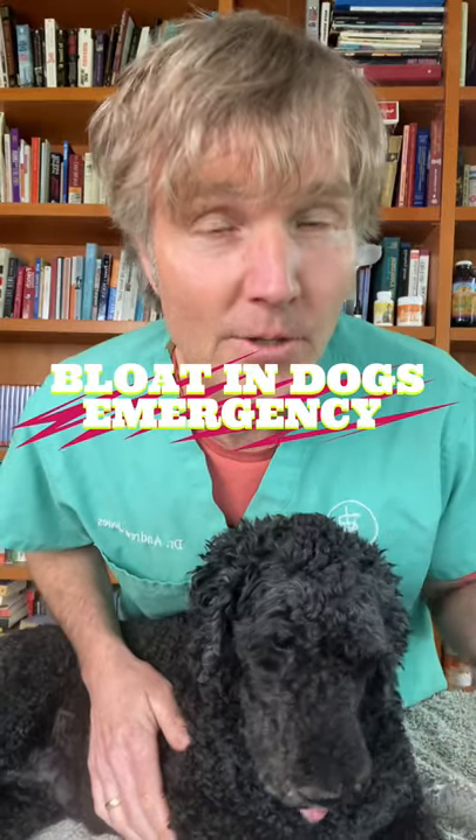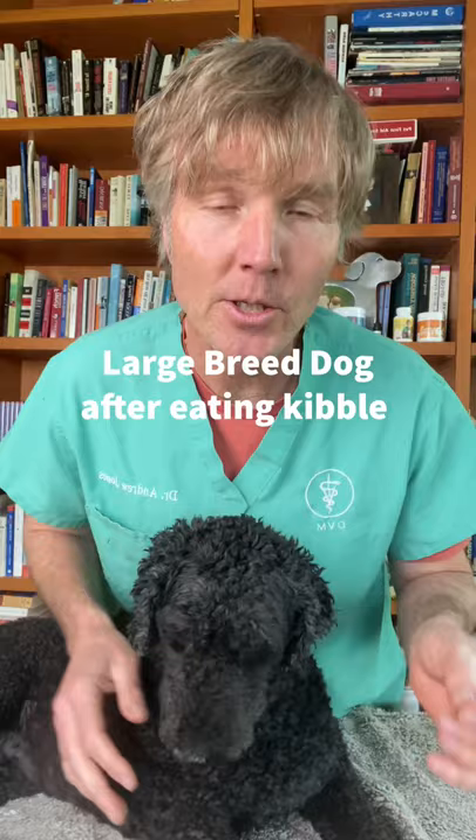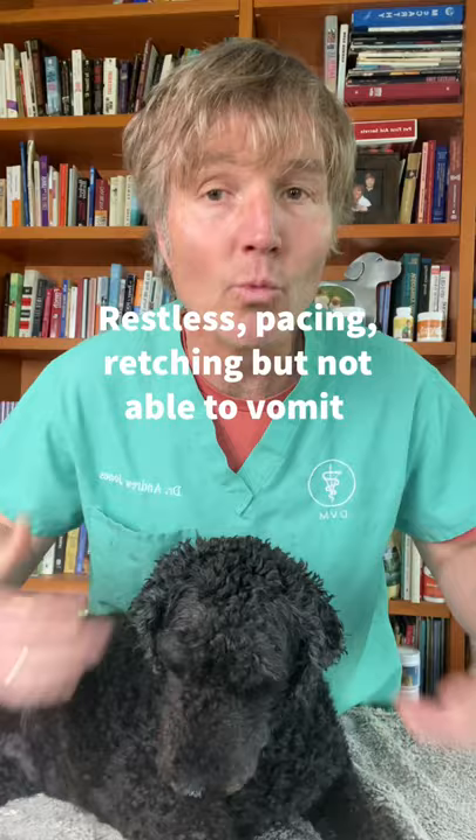Bloat, or GDV, in dogs — here are the signs and what you can do to prevent it. It typically occurs in a large breed dog shortly after eating. Some of the clinical signs are restlessness, pacing, and trying to retch and vomit without bringing anything up.